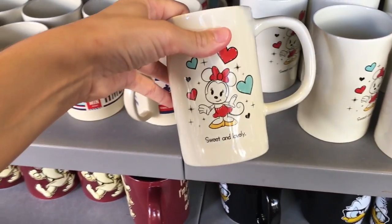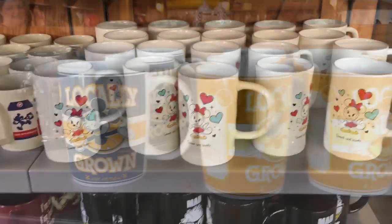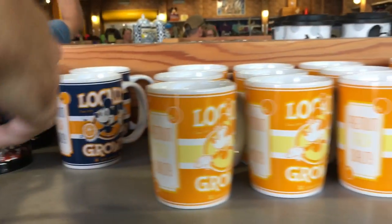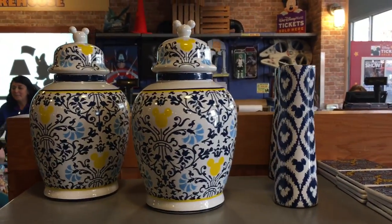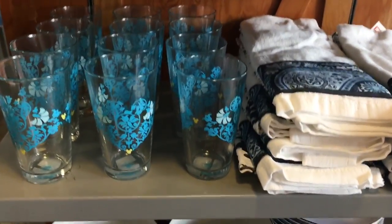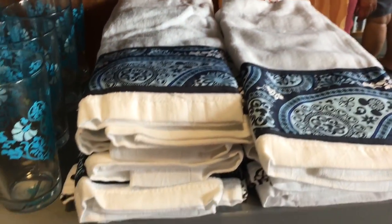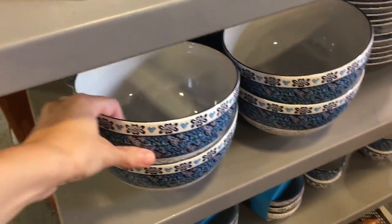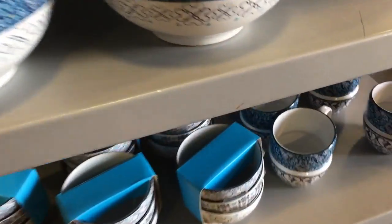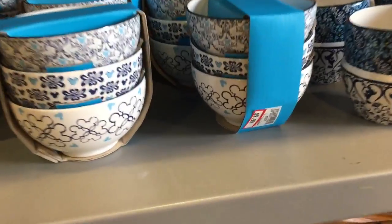Here are some really cute mugs — 'sweet and lovely' — and they're only $5.99, wow, that's a good deal. Some more cute mugs, 'locally grown,' and they are also $5.99. Here are some really cute ceramic things, I love the patterns, these are $5.99. Cute towels, $8.99 for the bowls. Oh, and I love these — $5.99. Those are so cute, and those are $9.99.